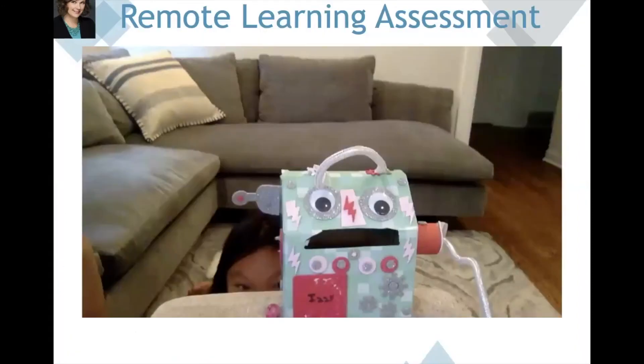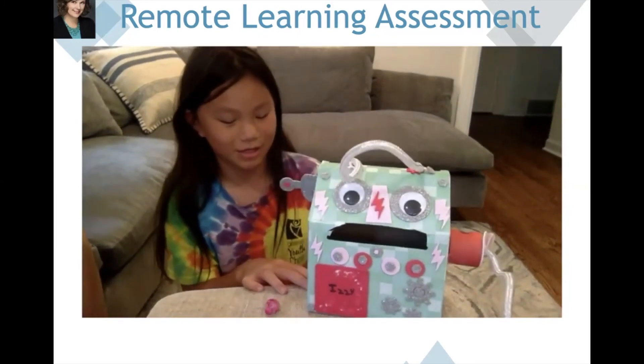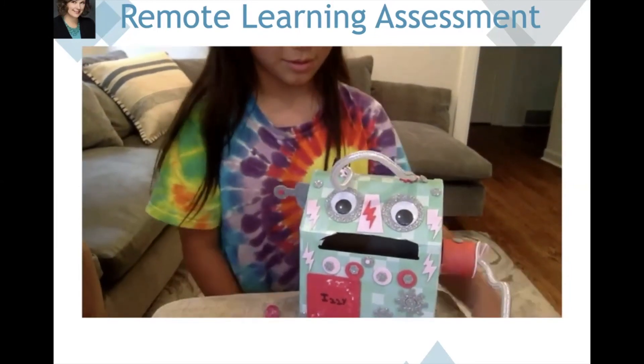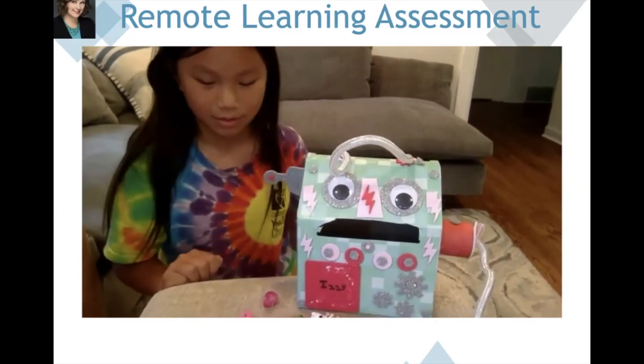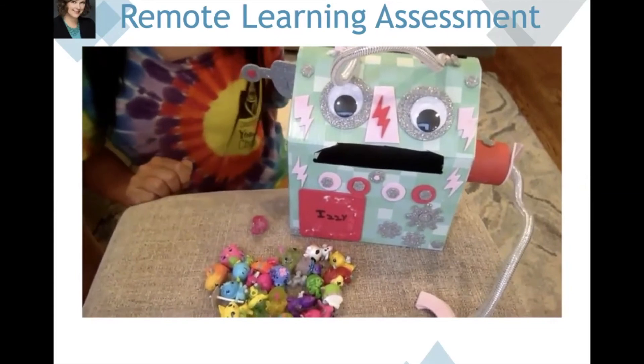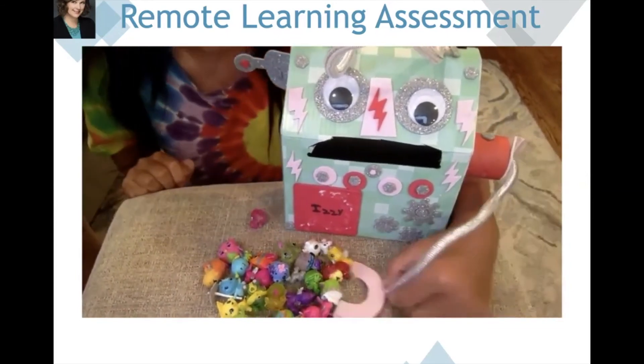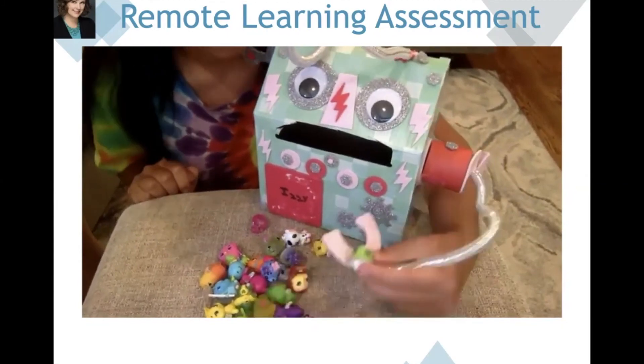We recommend focusing on creation for final assessments when teaching remotely. Something like this could be done using an app like Flipgrid. Here's a student example: 'Hi, I'm Izzy and I invented a trash spot. This takes the place of a broom and dustpan and picks up the garbage or toys left on the ground. It scoops up the toys if they're on the floor.'